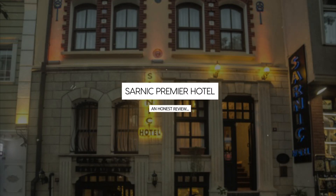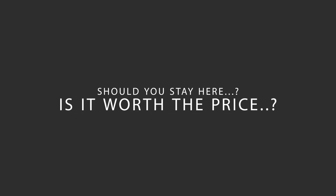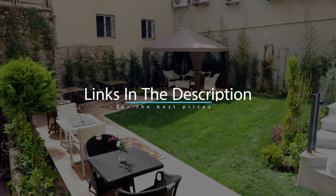Today, we're diving deep into a review of Sarnak Premier Hotel, located in Fatih, Istanbul. Let's find out if this hotel lives up to its reputation, and if you should stay there. For booking a stay at the most ideal price, check out the link in the description.